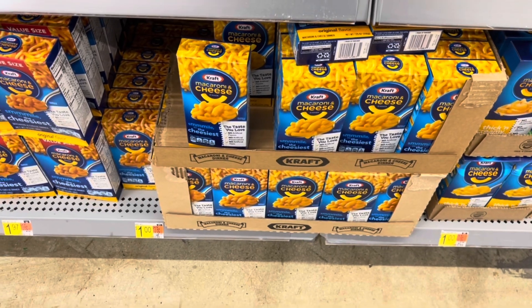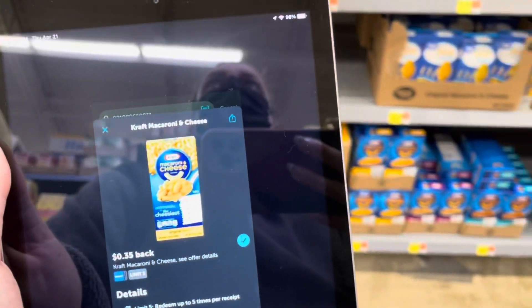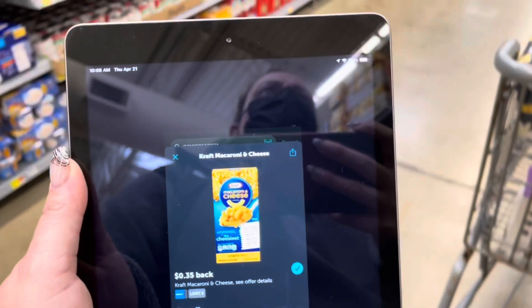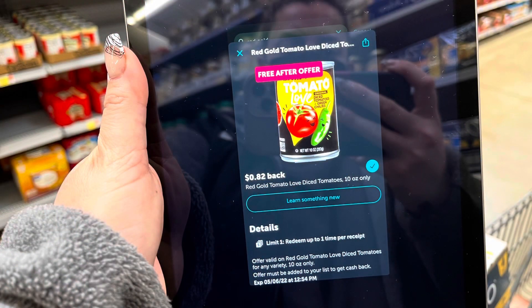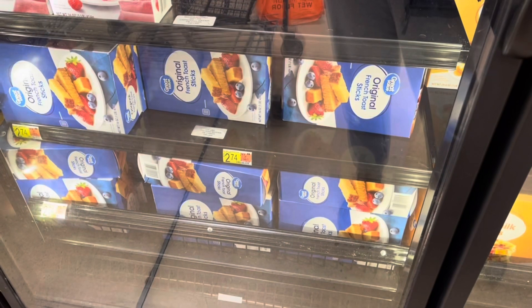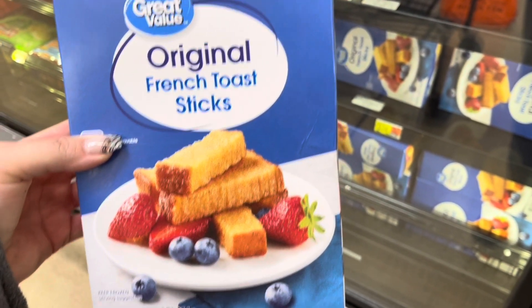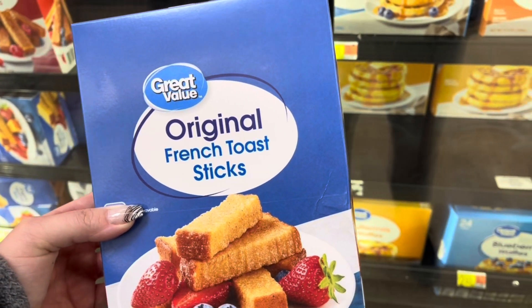Here is an easy rebate that you can do. The Kraft Mac and Cheese is $1 and we have a $0.35 rebate on Ibotta, making it $0.65. We did have a rebate on Zardy but it's not there anymore, so I think I'm going to hold off and see if that pops up again. Another freebie that my store does not carry is the Red Gold diced tomatoes, but if your store has it that's another freebie. I'm going to grab these Great Value French toast sticks for $2.74 and submit to Zardy for $1.25 back, making these just $1.49.